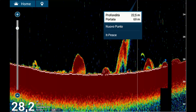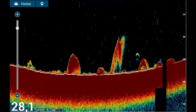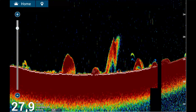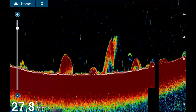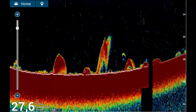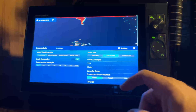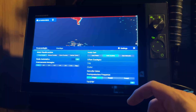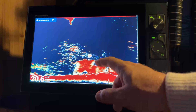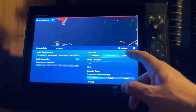Each option comes with its own pros and cons, and even entry-level instruments often have features critical for accurately visualizing targets and the seabed. For instance, Furuno offers two modes that can be activated automatically — one for fishing, tailored to specific fishing needs, and one for cruising, designed for navigation or exploration. These modes adjust parameters like scale, gain, and clutter, and similar features are available across different brands.